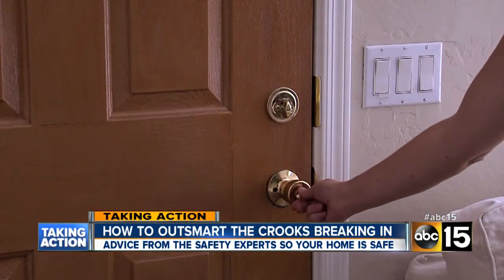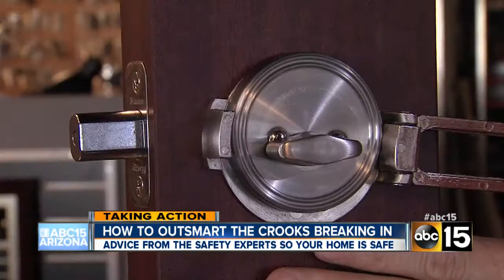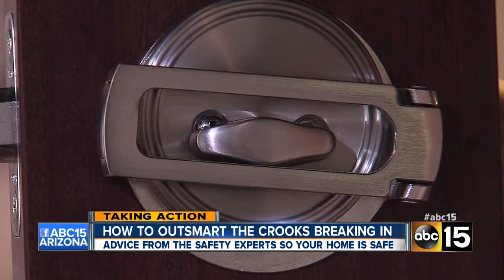The easiest protection? Put a lock on your lock. If you normally enter through your garage, put a device like this on the front door. It costs from $10 to $30 and you can fit it to an existing lock. Because the working key won't open it, lock bumping isn't going to work.